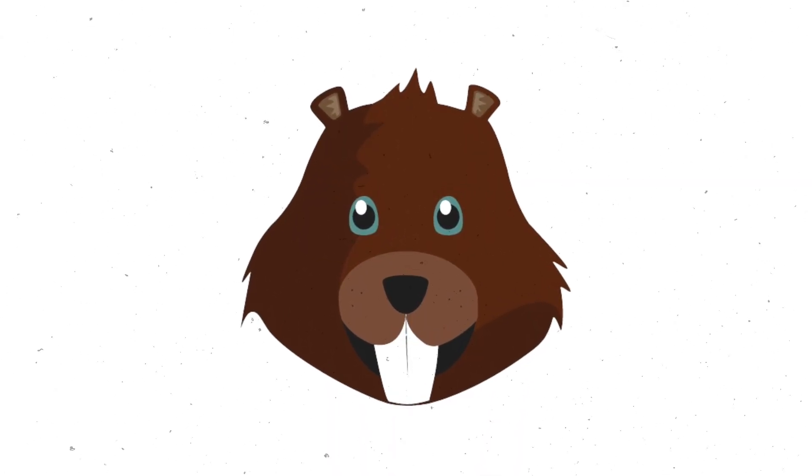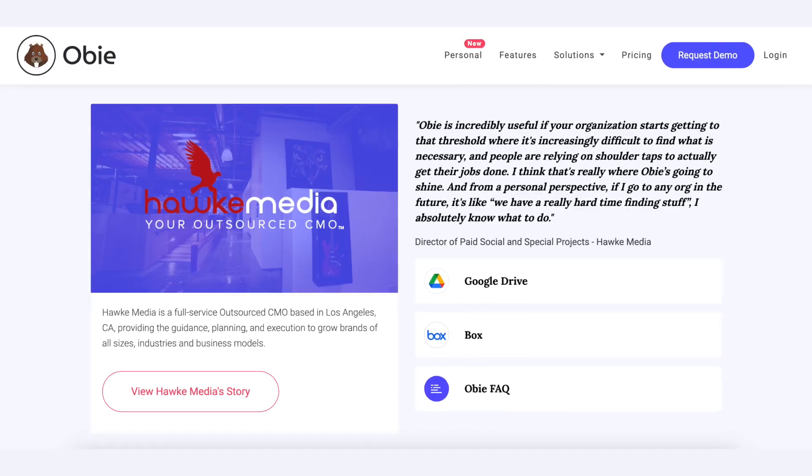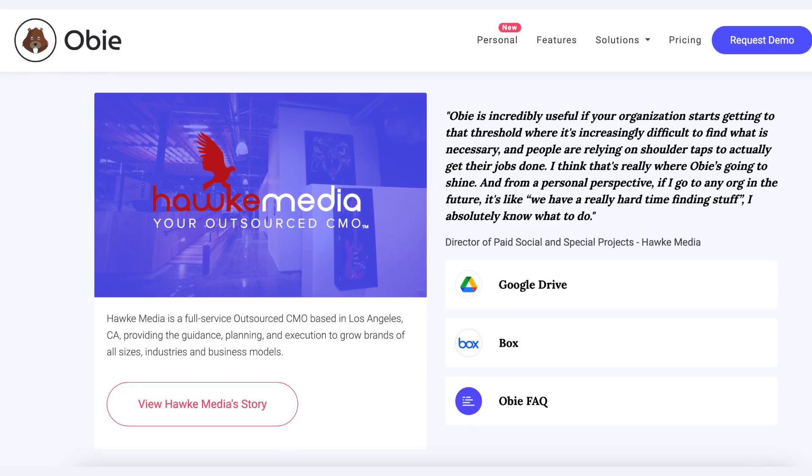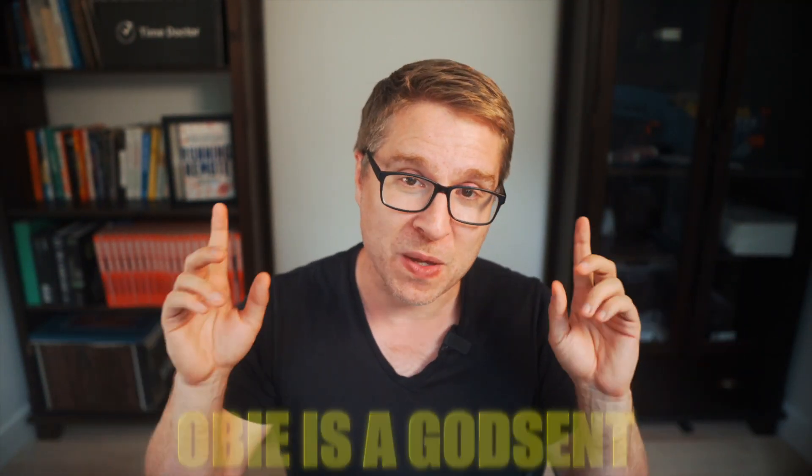Next up is Obi. Obi includes a bot that helps store and retrieve team knowledge efficiently. The bot integrates with existing tools like Slack, making it easy to access information without leaving your primary communication platform. Obi's ability to automate knowledge capture and retrieval streamlines the process of keeping team members informed. This is particularly useful for remote teams — and more specifically asynchronous teams. Obi is a godsend; I'm hearing this from customers and from friends of mine.